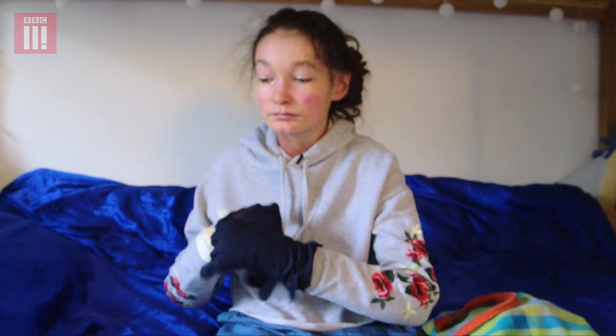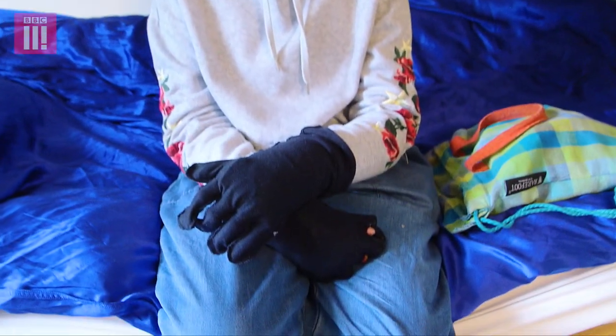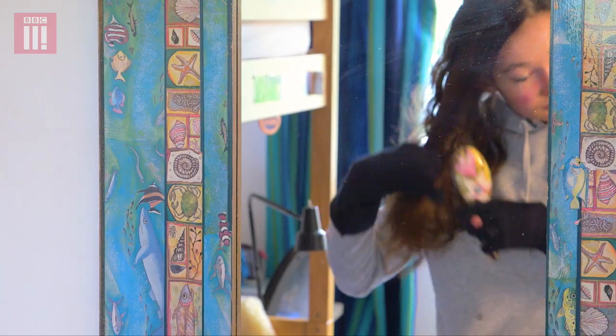It's quite normal to wake up with quite a lot of blood on my pillow. I bleed a lot overnight just from sleeping. I don't really have any hair around here because the skin comes off quite a lot.